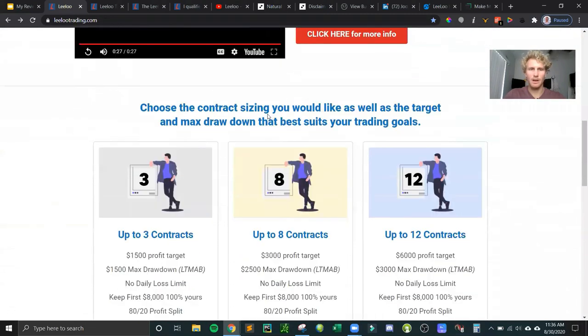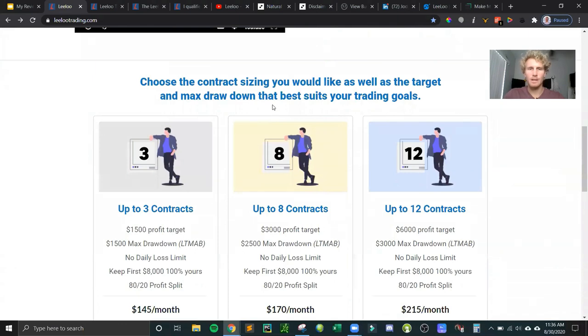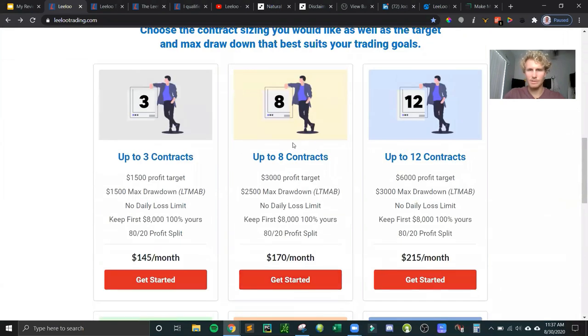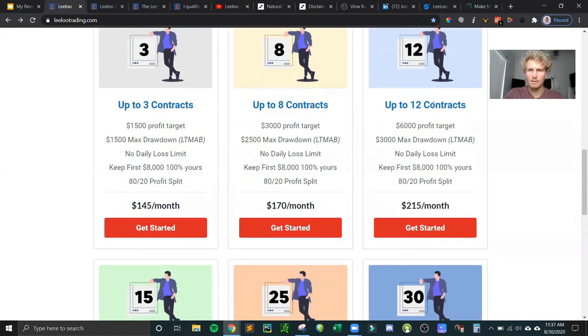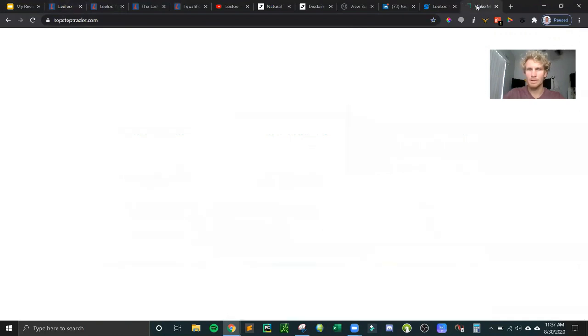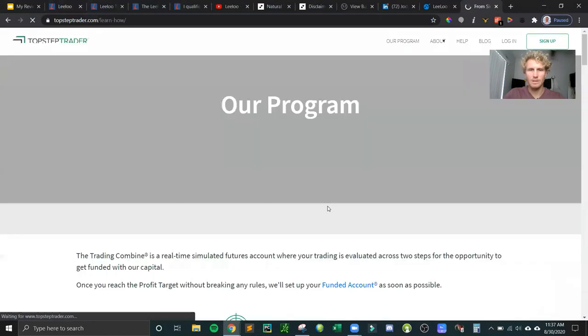I want to talk about the combine sizes that Lilo Trading offers. They have six different evaluation accounts or evaluation phases — similar to TopStep Trader's combine accounts. You can get 3 contracts, 8, 12, all the way up to 30 contracts. The monthly payment is much less than TopStep Trader for a comparable-size account. This $3,000 profit target account is like the $50,000 TopStep Trader combine, but you're paying $165 on Lilo.